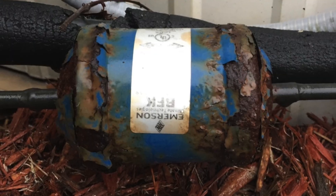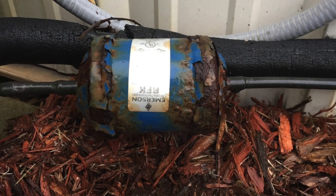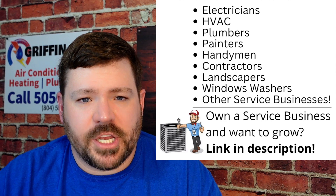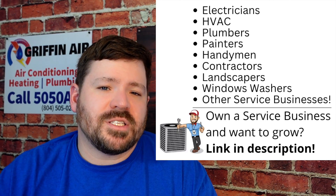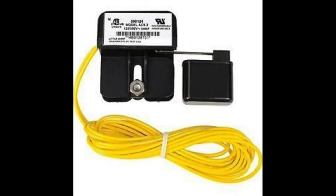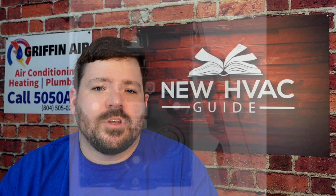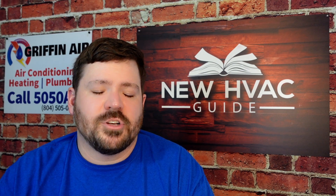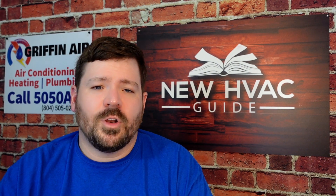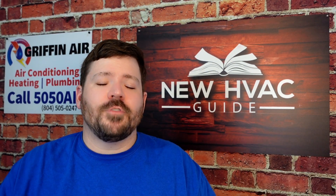A filter dryer is an exception — those are pretty interchangeable, and if a filter dryer was leaking refrigerant and only that part needed to be replaced, that might be something they can swap out. Lastly, any components located outside of the indoor or outdoor units — things like float switches, drain pans, and disconnects — in a lot of cases those are interchangeable. They may not be on the truck in the middle of the night depending on the part, but generally those are not going to be brand-specific.